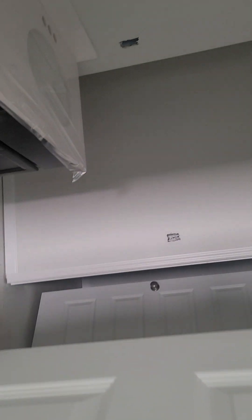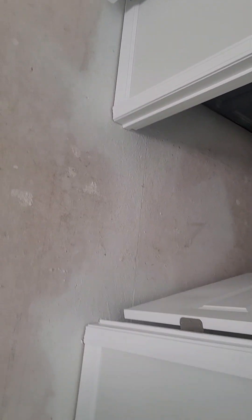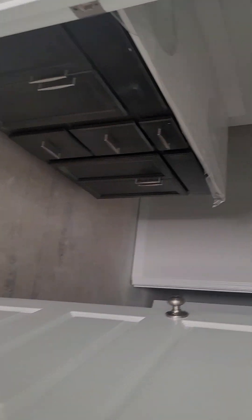This bedroom also has access to the bathroom — it will be a shower-tub combination with a double vanity. Back out into the hallway, here's another bedroom. And there's another bathroom here that connects — this room is a suite with its own bath and double vanity.